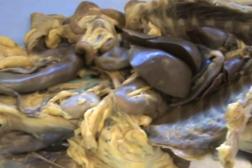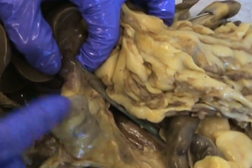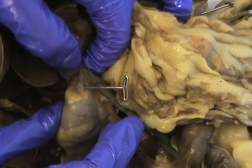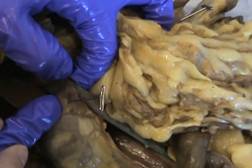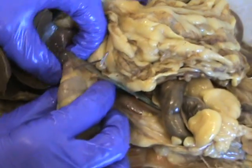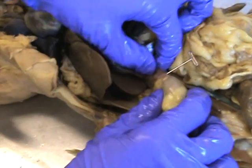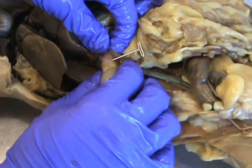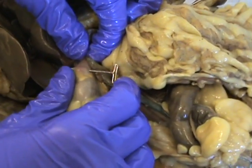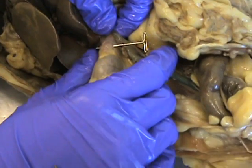Adrenals. They are on top of the kidneys and we have to switch to the other cat. This is on our cat and it is on top of the kidney — that little thing right there. There's the kidney and right on top of it there's this little red knobby thing. That's the adrenals. Its purpose in life is to produce epinephrine and corticosteroids.